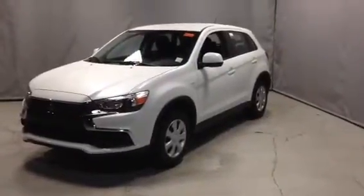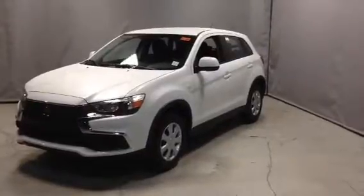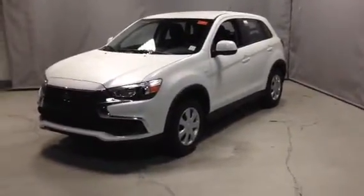Hey Joe, it's just Robert here from Nord Stream Mitsubishi. Like I said, I'd show you a quick video on the 2016 RVR ES in white. I hope you enjoy this video.